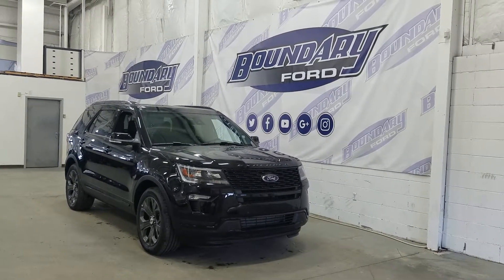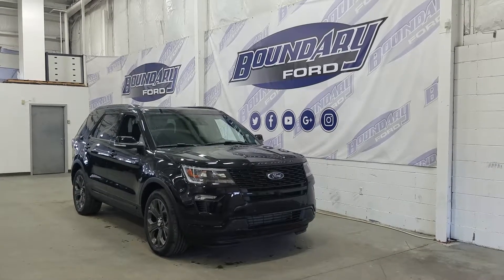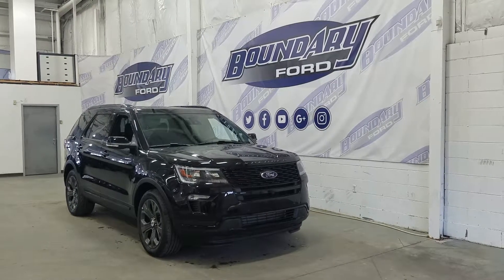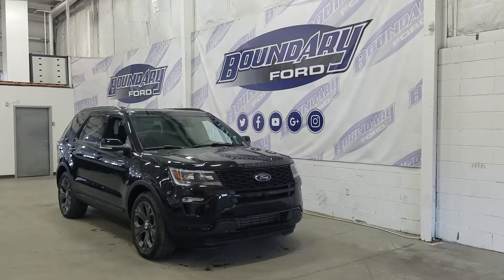At the side we have our 20-inch aluminum wheels wrapped in all-terrain tires, as well as our color-match mirrors and color-match door handles. At the rear windows we have our privacy tint, and on top we have our roof rails plus our dual panel moon roof.